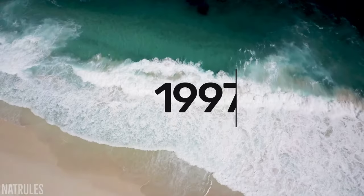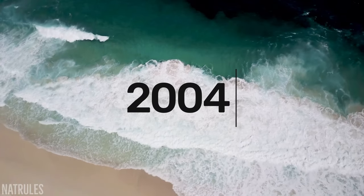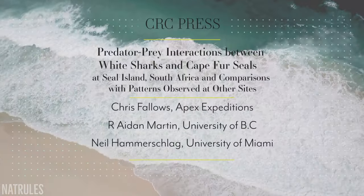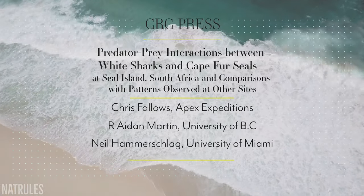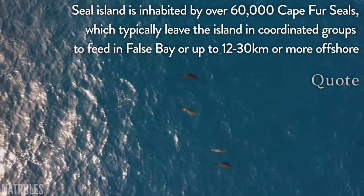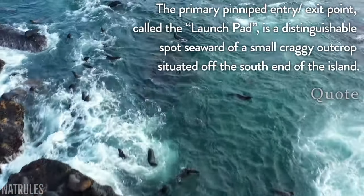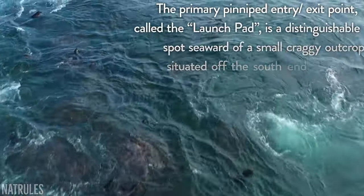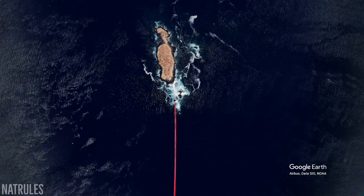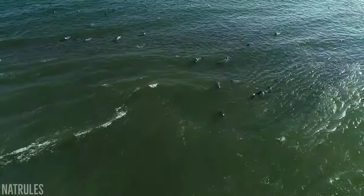Between 1997 and 2004, extensive research was conducted on great white and Cape Fur seal interaction within the area, and the findings were published in this study. The authors note that in order to feed, the seals typically travel to open waters outside the bay, and when going to and from their feeding grounds, they often leave and return via a rocky outcrop to the south of the island. This focal point helps the sharks predict their line of travel, which becomes all the more daunting when you learn about the landscape beneath the waves.